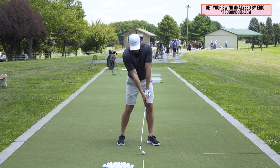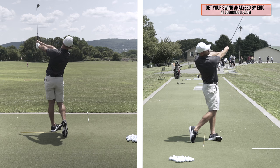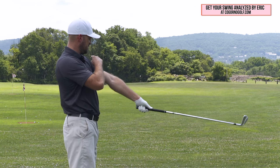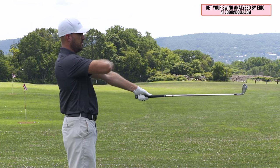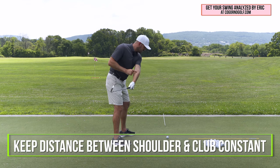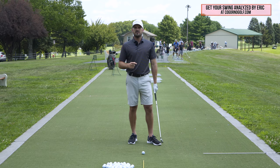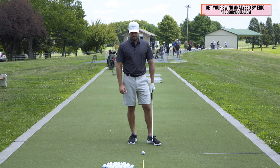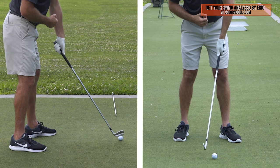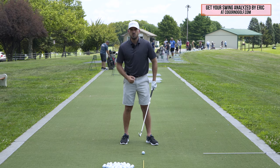It's important to keep our arms straight so that I can consistently hit the ball solid — hit the ball first and the ground second. From the down the line angle, the distance between my shoulder and the club — the more constant I could keep that distance, the easier it would be to consistently strike the ball solid, eliminate fats and thins. The more that distance is changing back and forth, the more it changes the club head relative to the ground and makes consistent contact much more difficult.